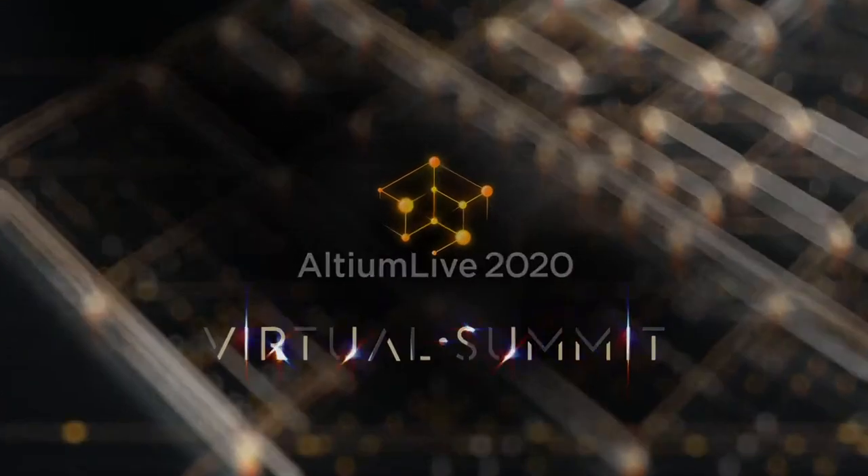Hey everyone, welcome to the Altium Live Summit. 2020 has been a very interesting year for all of you, I'm sure, and certainly on our end. Today I'm joined by Chris Denny, CTO of Worthington Assembly, and Rob Cook, Director of Engineering Services at Calumet Electronics. We've been invited here to talk through the behind-the-scenes action on the open source ventilator project. We wanted to show you what it looked like on our end, how we did things, and some of the fun stories along the way.